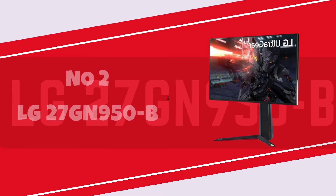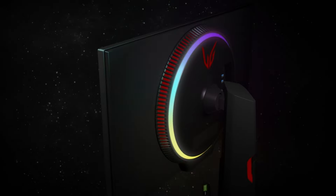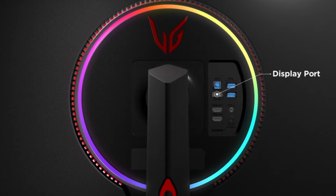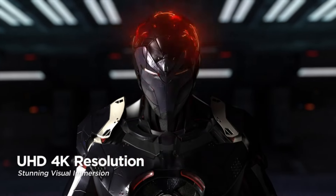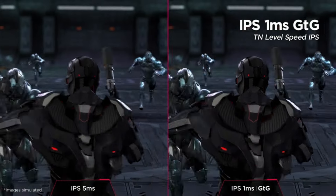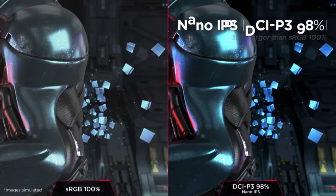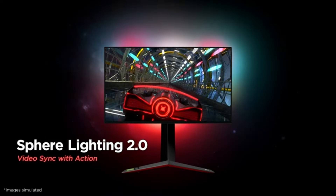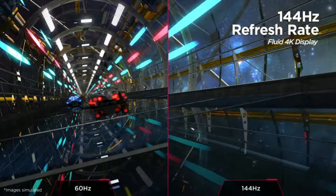Number 2: LG 27GN950B. The LG 27GN950B stands as a stellar choice in the realm of gaming monitors, showcasing LG's commitment to delivering cutting-edge technology and exceptional performance. The 27-inch Nano IPS display, boasting a 4K resolution of 3840x2160, takes visual clarity to new heights, ensuring breathtaking visuals and crisp details. The monitor's 144Hz refresh rate, overclockable to 160Hz, combined with a rapid 1ms response time, creates an incredibly responsive and fluid gaming experience, making it well-suited for both immersive single-player adventures and competitive gaming scenarios. Equipped with NVIDIA G-Sync compatibility and AMD FreeSync Premium Pro, the 27GN950B ensures tear-free gameplay and eliminates stuttering, providing a seamless visual experience.